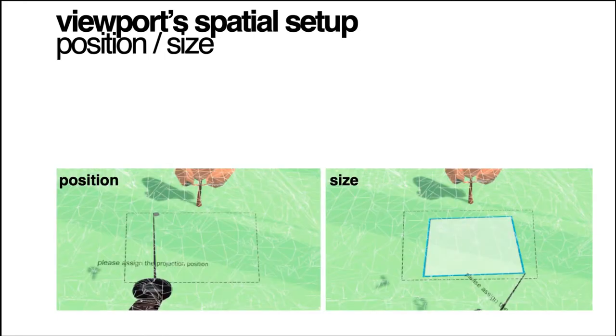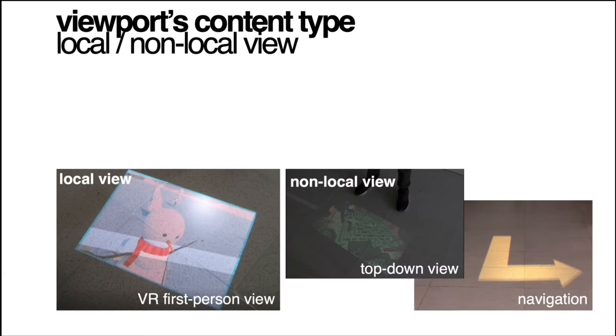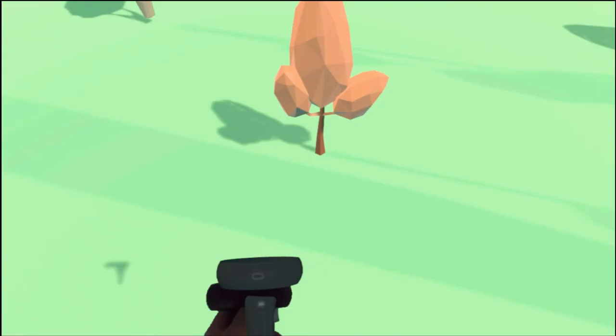After designing viewport behavior, the users can assign the viewport position and size using the controller. Content type can be classified into two types as well: the local viewport shows the VR user's first-person view, while the non-local view contains other view types, such as the top-down view of the virtual world or external messages. Let's take a look at how a viewport is assigned by the VR user.